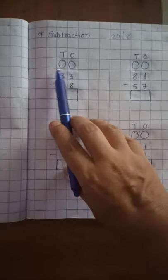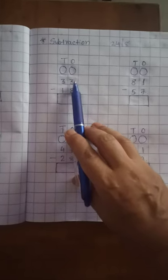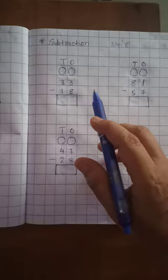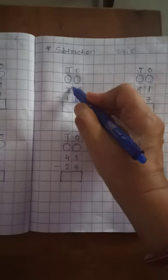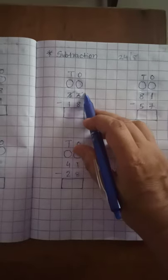In subtraction, 33 minus 18. Now look at the 1's place: 3 minus 8. Is subtraction possible? No. So what do we do? We borrow from the 10th place. Now the 10th place gives 1 ten to the 1's place.